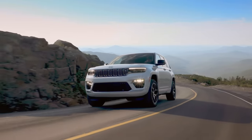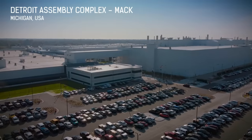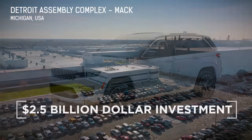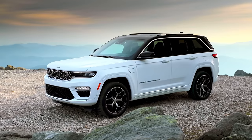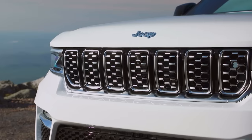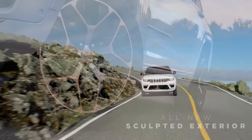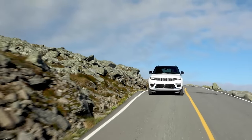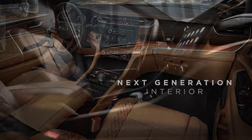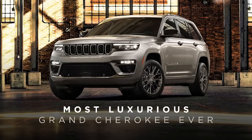The all-new 2022 Jeep Grand Cherokee is built at the new Mack Avenue assembly plant in Detroit, the result of a plant investment of $2.5 billion. This fifth-generation version offers more of what customers around the world love about the Jeep Grand Cherokee. The all-new slim, sculpted exterior delivers a more modern and updated premium appearance, while the next-generation interior offers more world-class craftsmanship, resulting in the most luxurious Grand Cherokee ever.